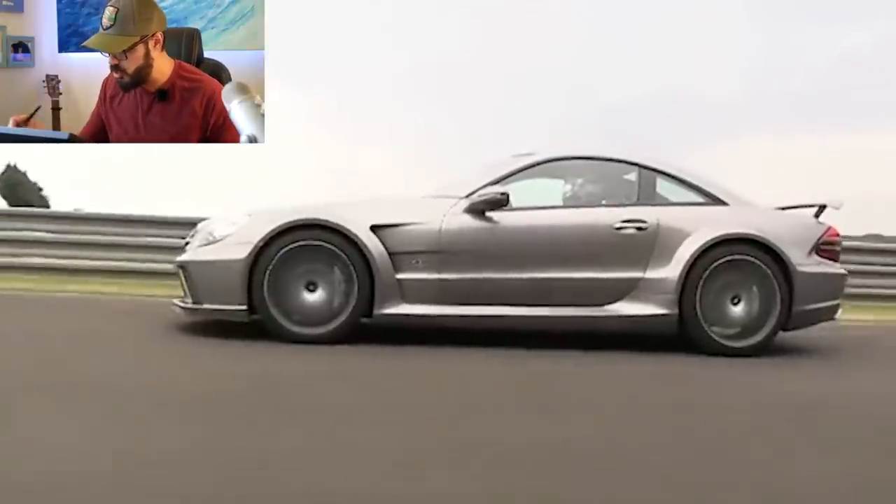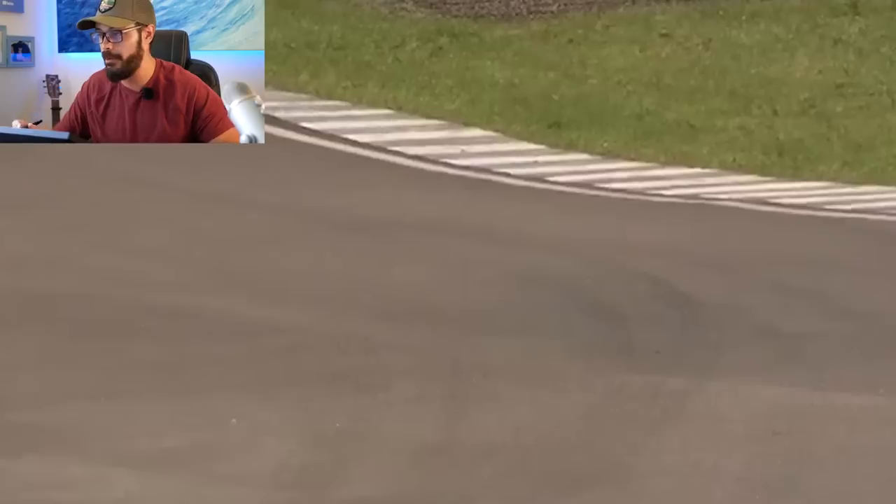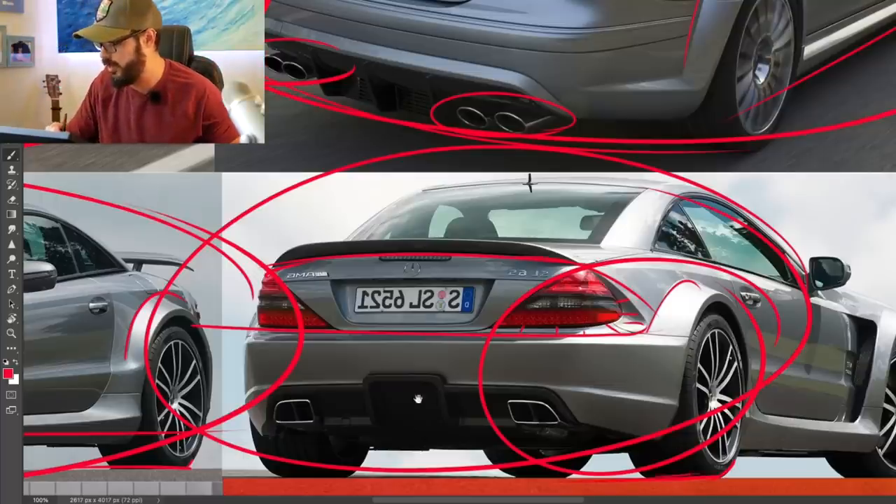Super cool design and super rare. I've seen a few of these in real life and they just look nuts, specifically if you're following it from behind. It just looks like that sumo wrestler stance with the plantedness of these fenders in addition to these super wide wheels.